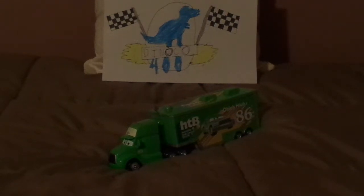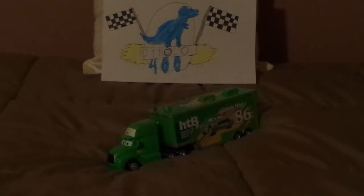Hello, YouTubers, and welcome to another Disney Pixar Cars diecast review.